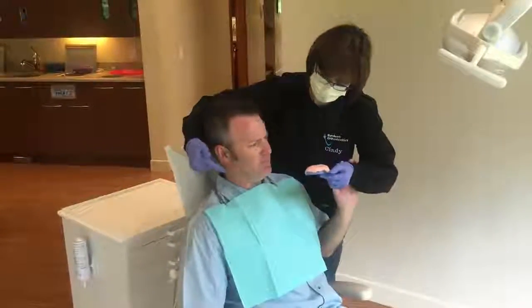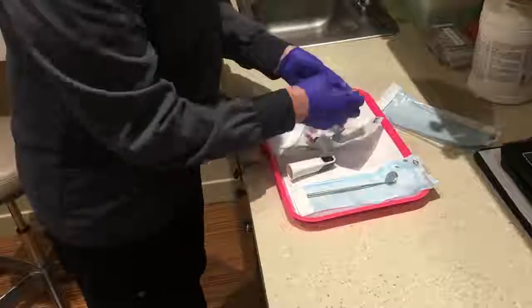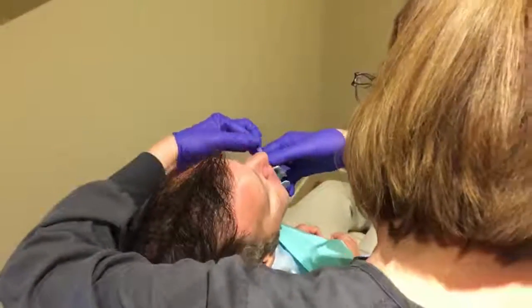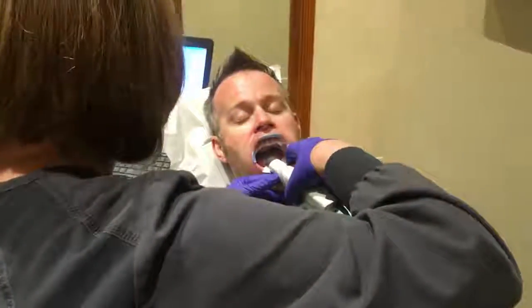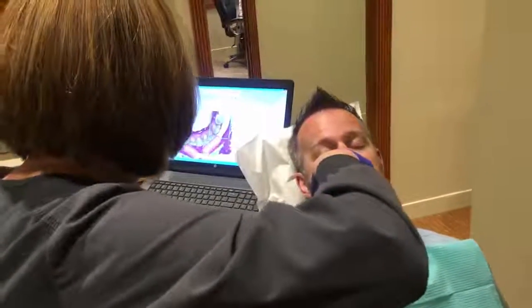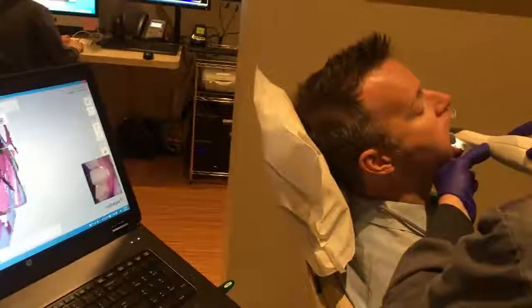Impressions are awful. At Bandine Orthodontics, we don't need to take impressions anymore. A digital scan can be used to create a model of your teeth. A scan can be used at the beginning of treatment to help us create your custom smile.